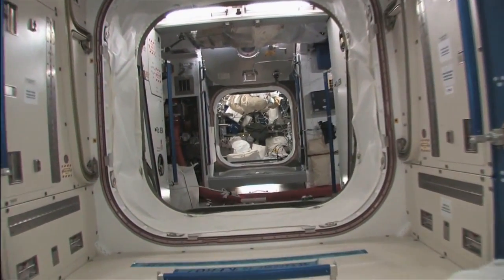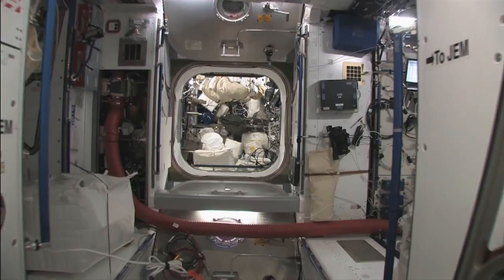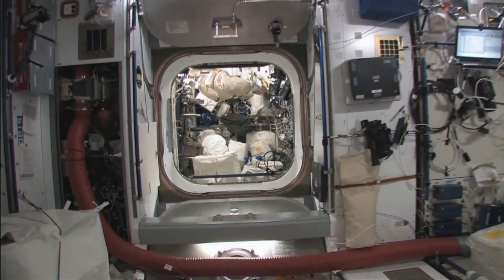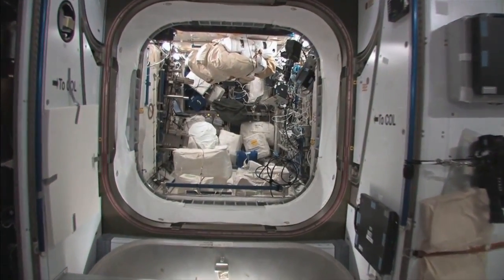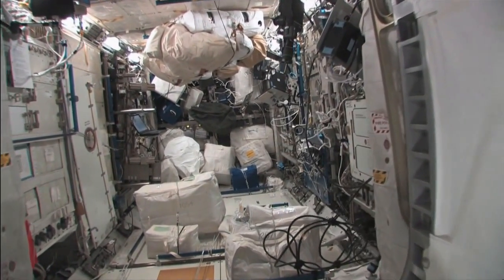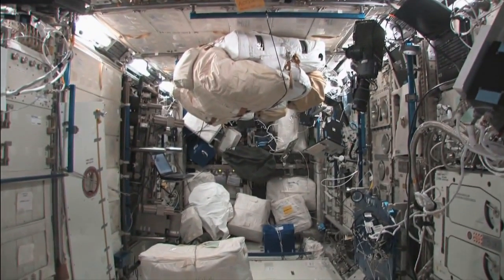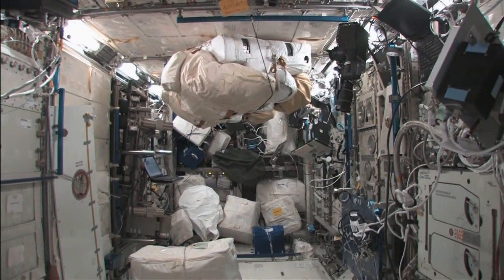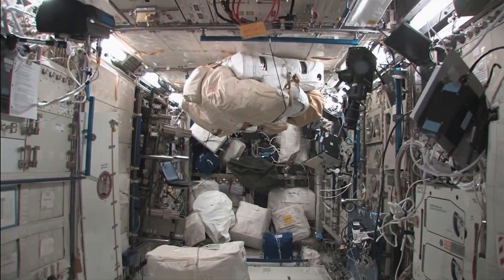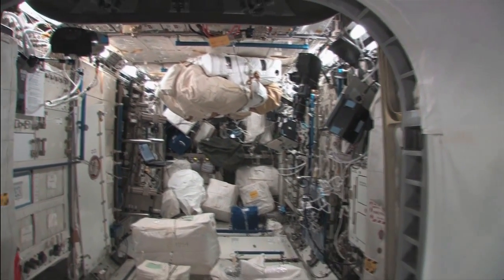Now we're coming up on that node I mentioned, and on the other side of the node is the Columbus module. We'll just take a quick look inside there. You can see here it's crowded like everything else. These resupply flights, as they call them, are very disturbing — probably a good word — when it comes to just overall station organization.